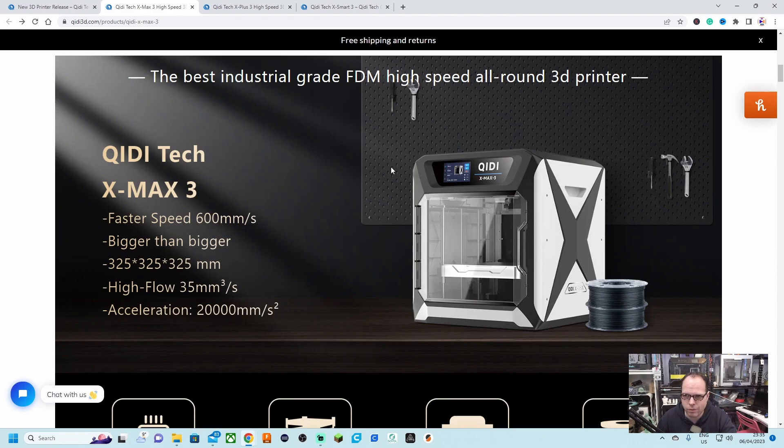The flow is 35 mm³/s and acceleration is 20,000 mm/s². QDTek calls this the best industrial-grade FDM high-speed all-around 3D printer. With this printer, QDTek wants to hit the industrial market with a lower-priced 3D printer without losing printing speed, because there is more to this 3D printer than meets the eye.